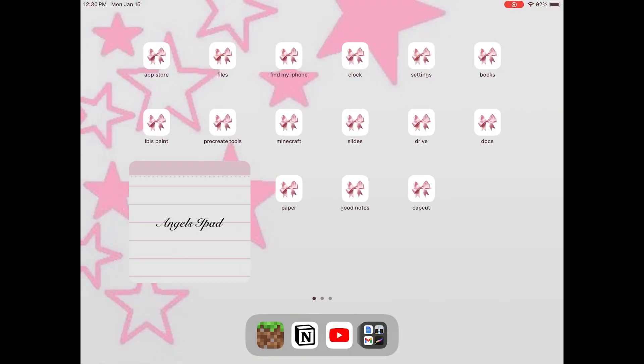Hey y'all, what's up, welcome or welcome back to my channel. Today I'm going to be giving y'all a tour of what's on my iPad. This is a new iPad I got for Christmas this year and I'm very grateful. It helps me out with my school and my art. I'm going to be showing y'all some of the stuff I have on there, comparing different art softwares and study softwares and all of that.